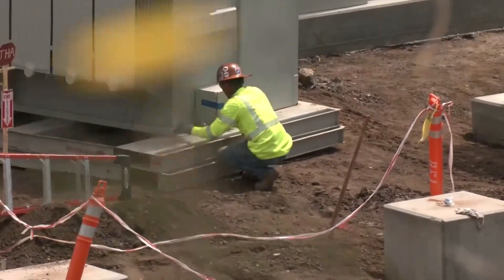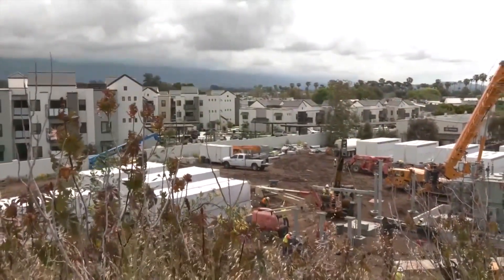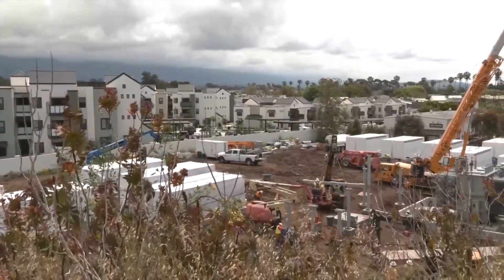The facility is expected to come online this fall with minimal disruptions to people who live nearby. When it comes time to tie the site in and energize it, we're coordinated very closely with Southern California Edison to ensure that it's a smooth switchover.